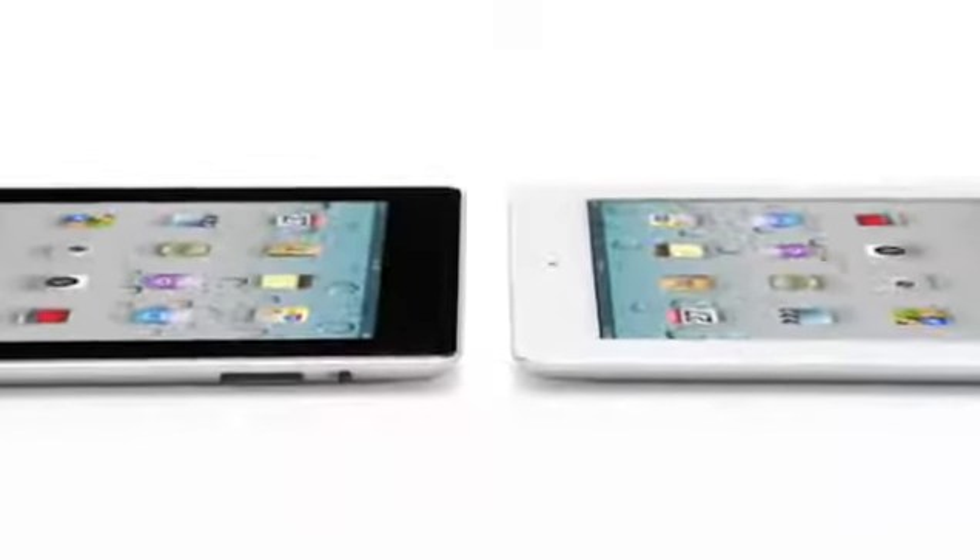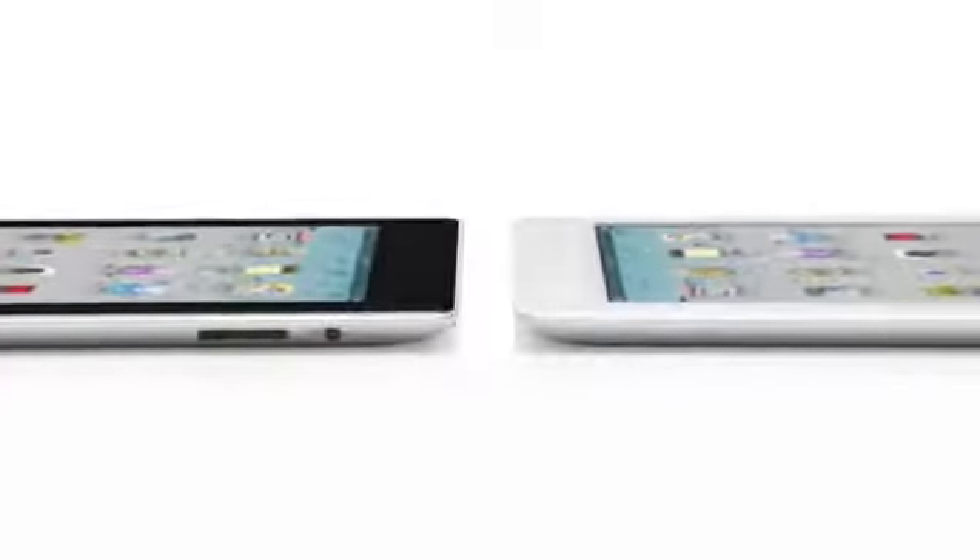It's amazing to think that just a year ago, very few people had actually held an iPad in their hands. And now, with iPad in the hands of millions of consumers, it truly has become a blockbuster post-PC device.